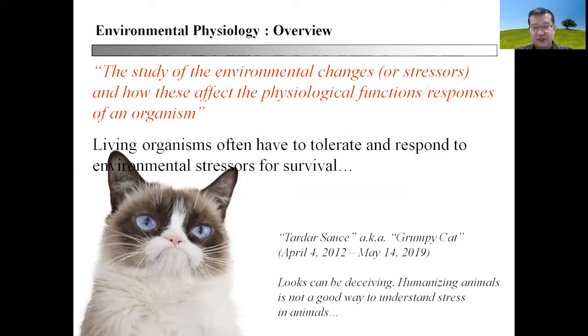Environmental physiology is actually the study of environmental changes or stresses and how these changes affect physiological functions and responses of an organism. Living organisms often have to tolerate and respond to environmental stresses for survival.